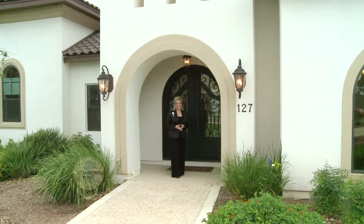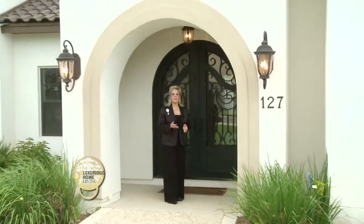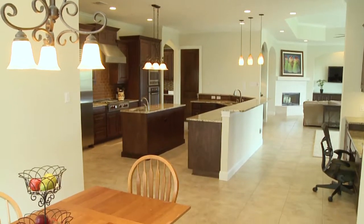Today we're in Waterford Heights located in the Stone Oak area. In just a few moments we're going to meet Blaine Johnson. Blaine is a realtor with JB Goodwin Realtors and he's going to give us a tour of this beautiful contemporary home. Come with me, let's go meet Blaine.